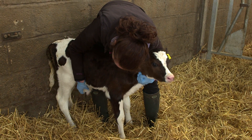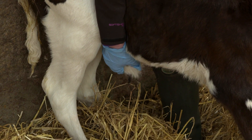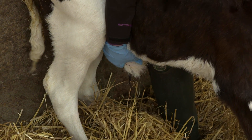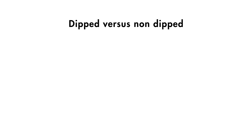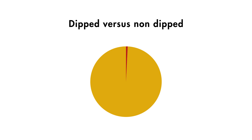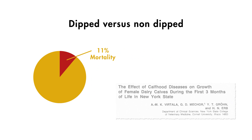You should monitor calves' navels for signs of swelling, hardness or wetness to make sure that any infections that do occur are caught and treated early. Calves with non-dipped navels have 11% higher mortality than those which have been dipped. A study at Cornell University found that calves with untreated navel infections are on average 2.5kg lighter at 3 months of age than calves without infections. Navel dipping is a cheap and effective method of protecting the calf from early infection.